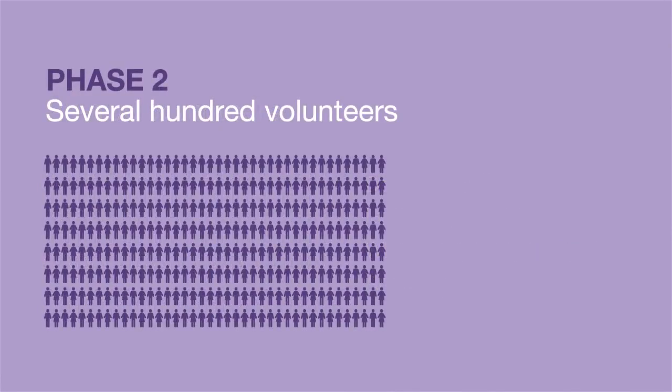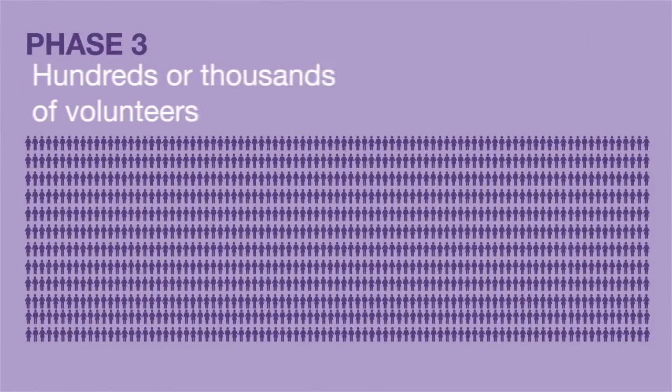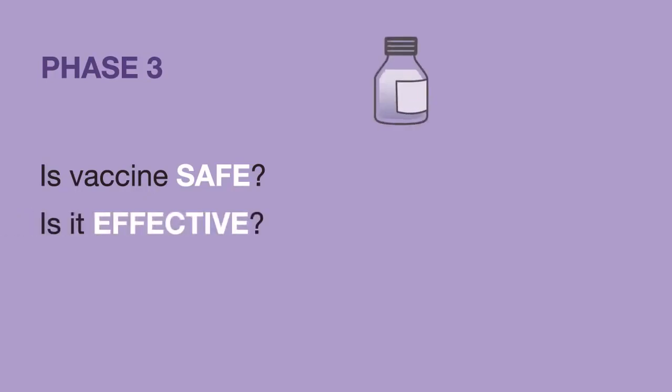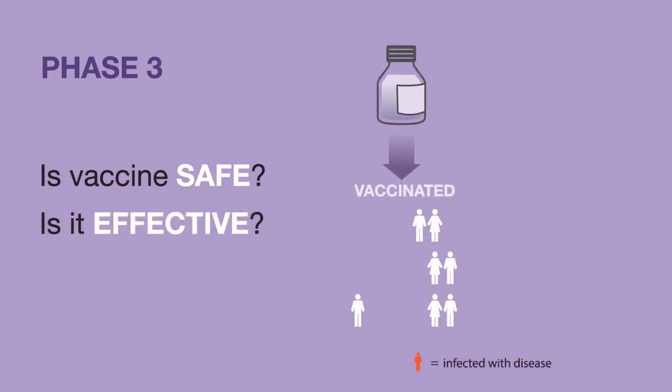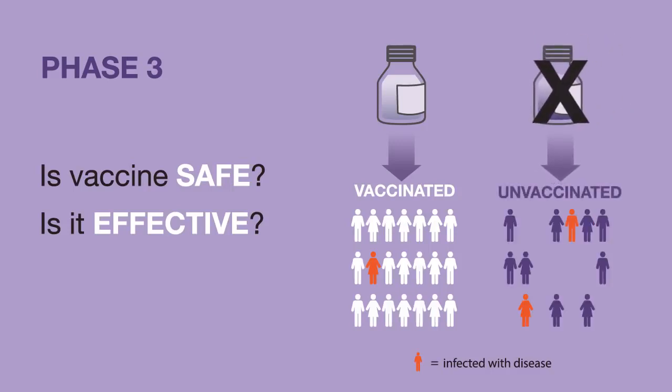In phase two, hundreds of volunteers participate. This is when experts learn more about the possible short-term side effects and how the volunteers' immune systems are responding. Phase three trials are the most informative, with results from hundreds or even thousands of volunteers. In these trials, vaccinated volunteers are compared with volunteers who receive another vaccine or no vaccine. These results give researchers a better idea of how well the vaccine works and if there are possible side effects they should expect.